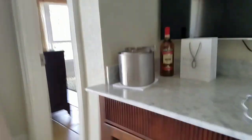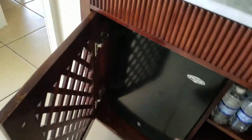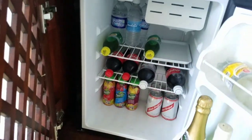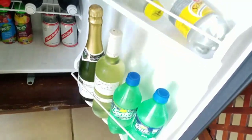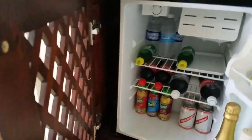I know you guys have seen this before if you've seen any of my videos. They restock this every day with whatever we're missing or whatever we need — there's Cokes and fruit juices and beer and champagne and wine and soft drinks, mixers, that kind of thing. And they restock that every day.